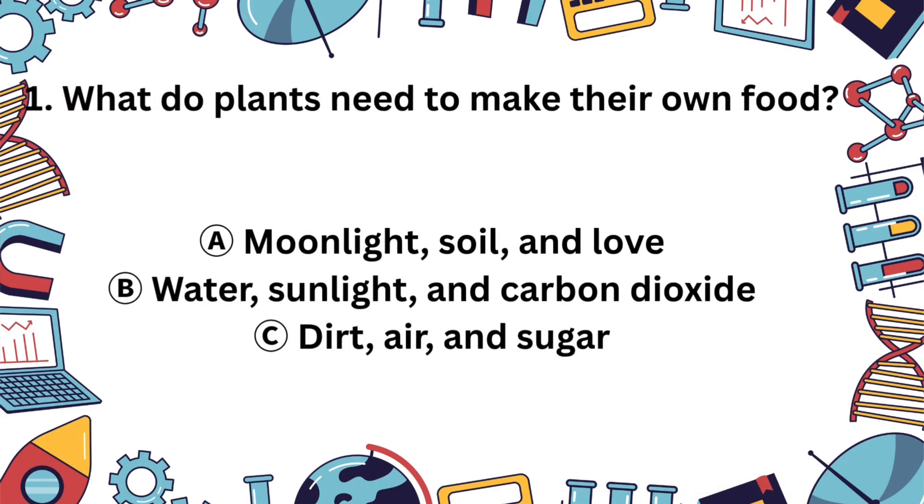Question 1. What do plants need to make their own food? Is it A. Moonlight, soil, and love? B. Water, sunlight, and carbon dioxide? Or C. Dirt, air, and sugar?